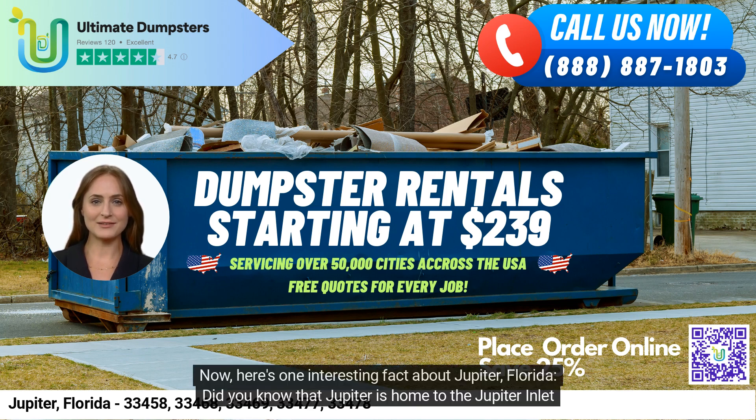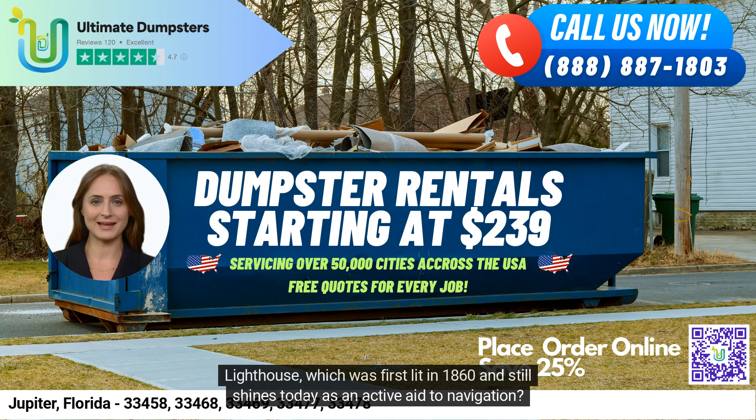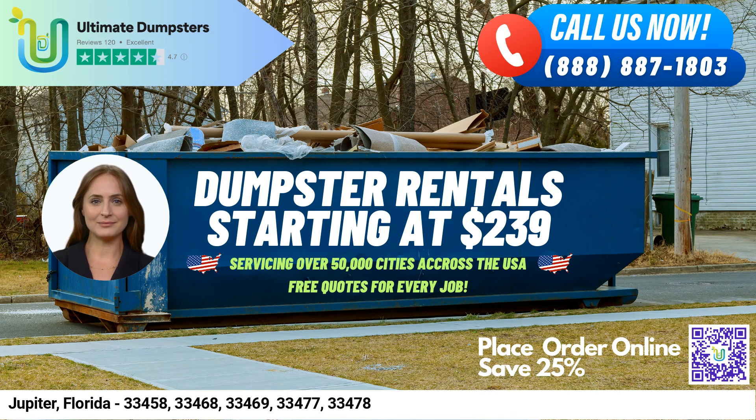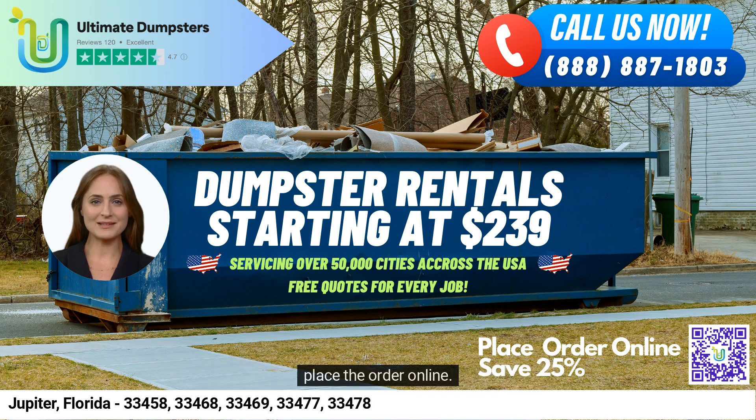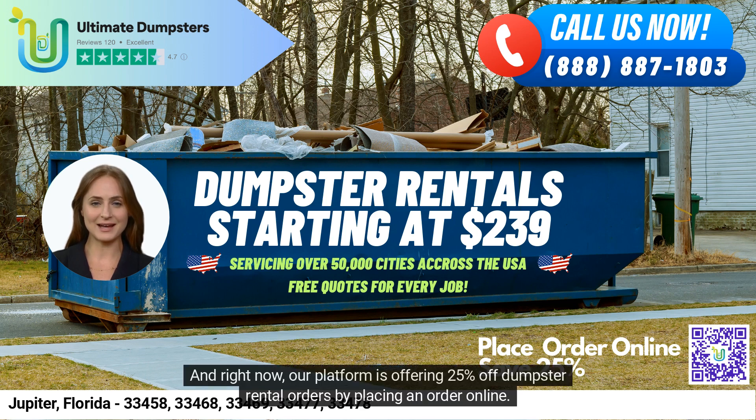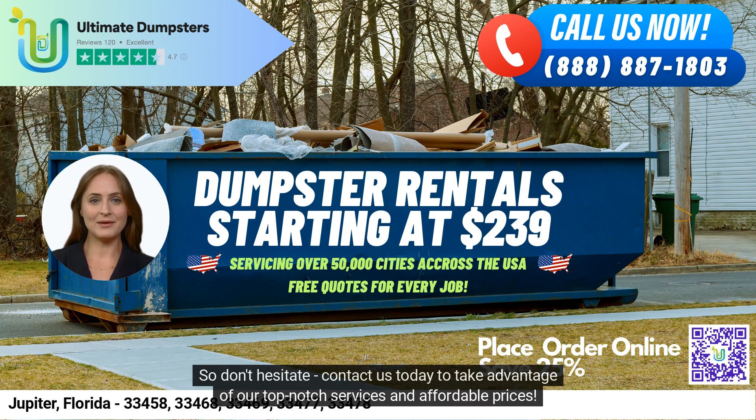Here's one interesting fact about Jupiter, Florida: did you know that Jupiter is home to the Jupiter Inlet Lighthouse, which was first lit in 1860 and still shines today as an active aid to navigation? To place an order with Ultimate Dumpsters, you can either call us or use the QR code in the video to place the order online. Right now, our platform is offering 25% off dumpster rental orders placed online. So don't hesitate — contact us today to take advantage of our top-notch services and affordable prices.